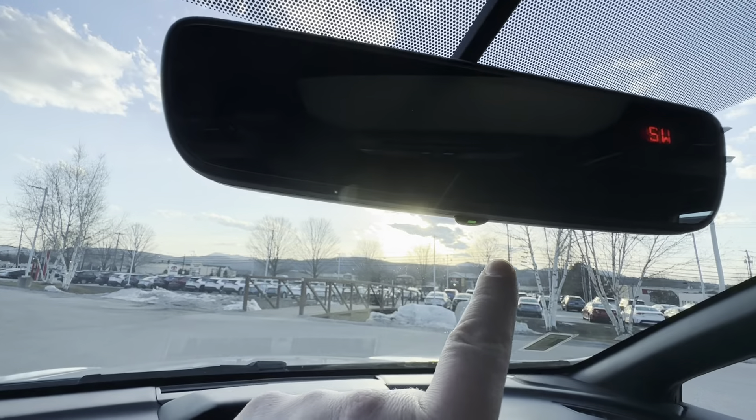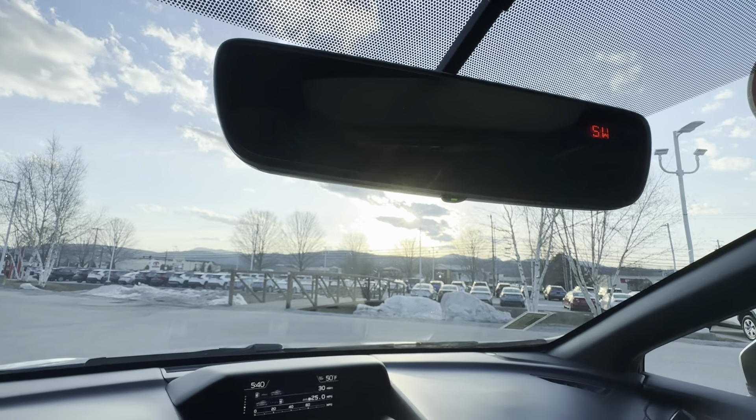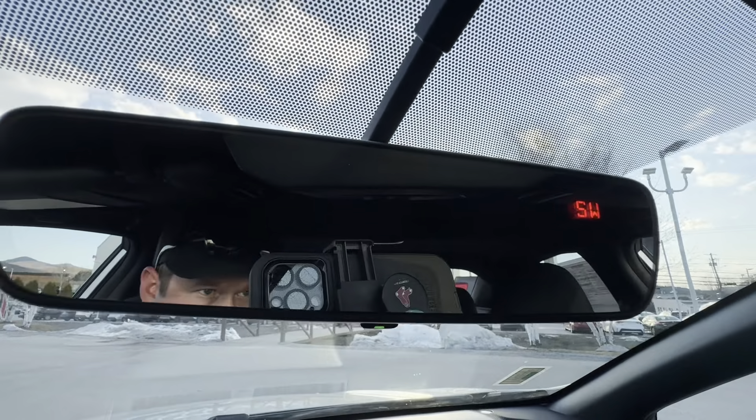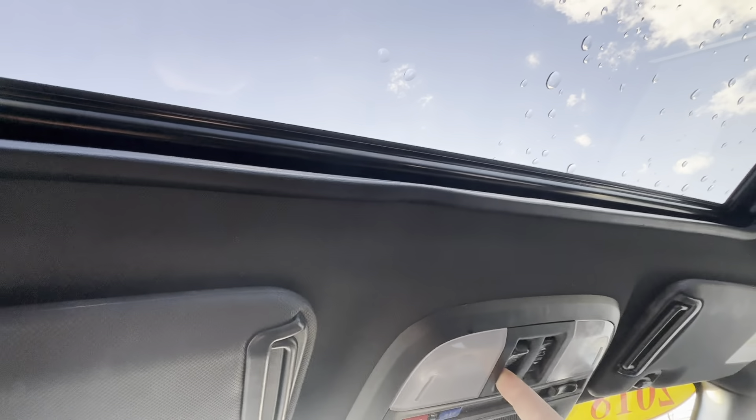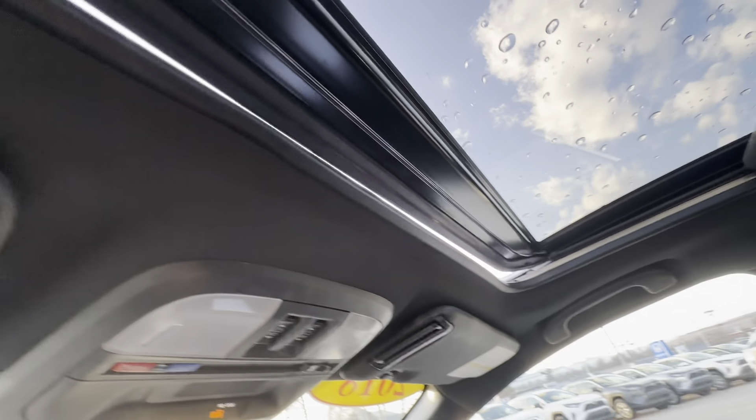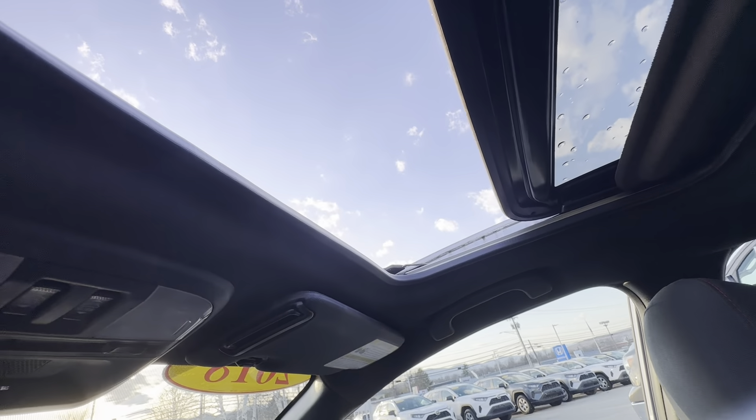This does have the automatic dimmer, so there's a one-touch that will dim that out for you. Nice compass direction right up there. And yes, this does have the one-touch open-close sunroof — one button will tilt, and the other will actually open it up all the way, just like so.